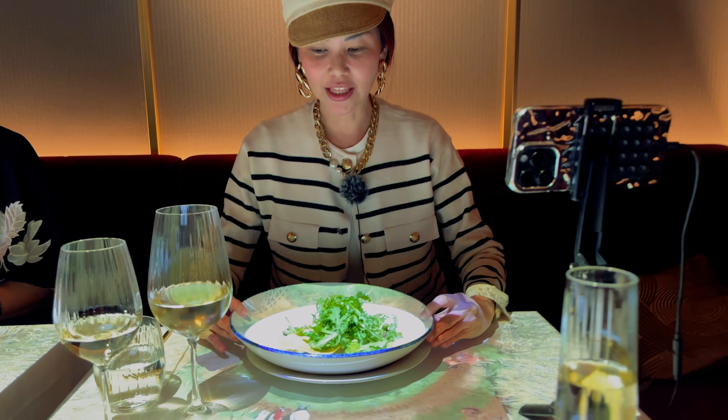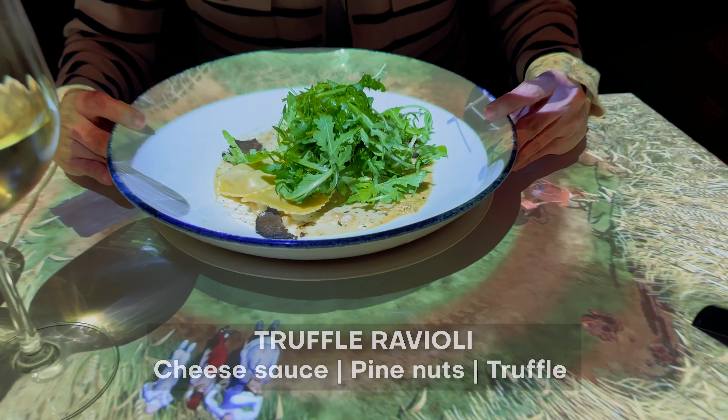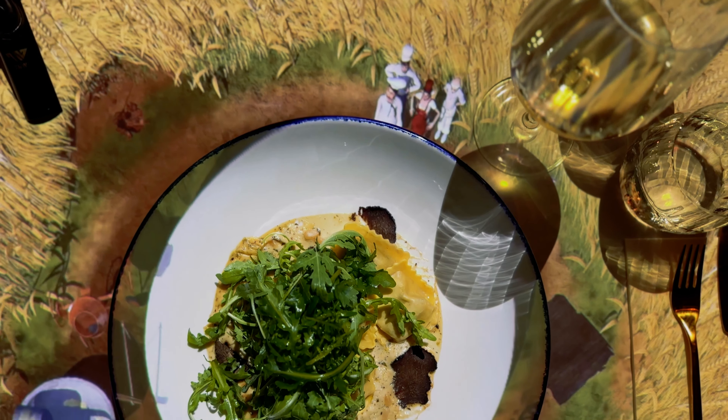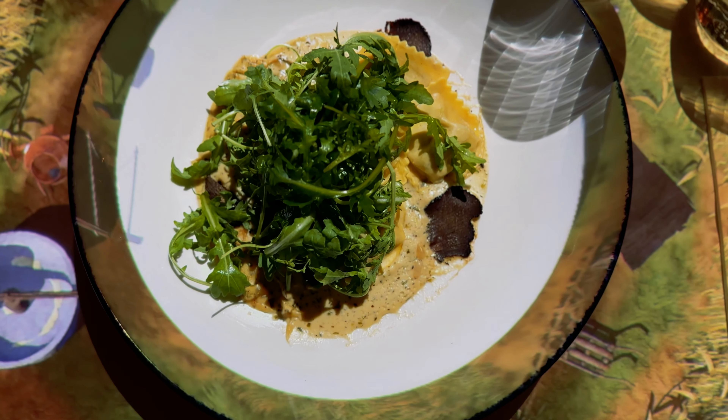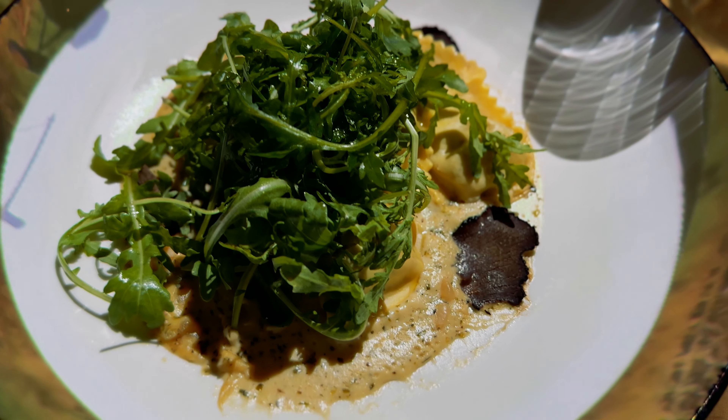That is so lovely. So good — look at this! So good. And the plate, it's like hot. You've got your greens, which I super love. There's the ravioli, a lot of sauce, truffle, and veggies. And wine.